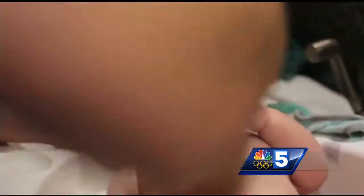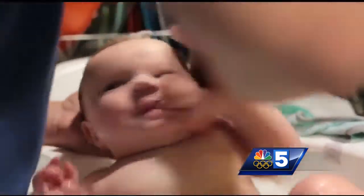Often, a testicle may be there but be too high up in the scrotum for someone to see. This may occur when it's cold, and it's called a retractile testicle. Putting your baby into a warm bath and then rechecking will often reveal the high-riding testicle. But if the testicle is still not visible, further evaluation to determine its location is warranted.